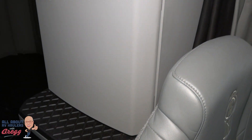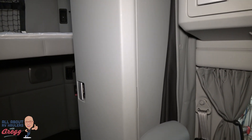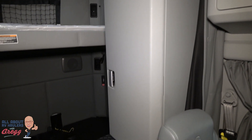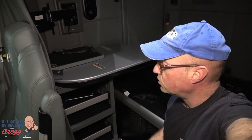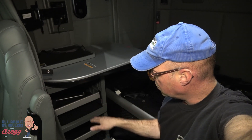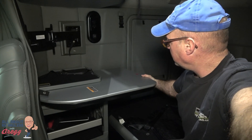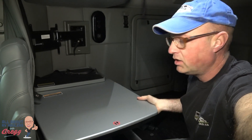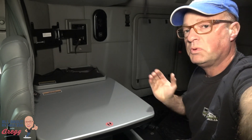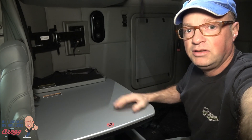There's a closed cabinet here behind the driver's seat, a fair amount of storage behind the passenger seat, and some storage cubbies down below. The table can be stowed in two positions — you can swing it out and lock it in this position as well, so you can sit facing forward out the front window if you want to have your meal sitting here.